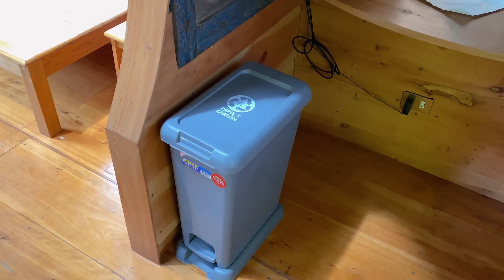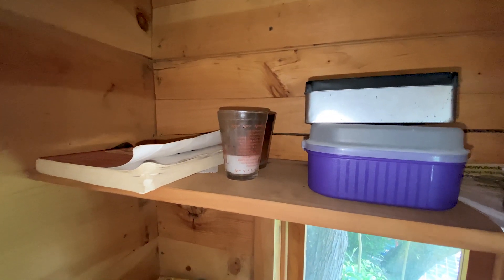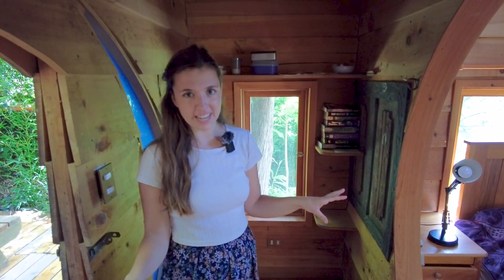You also have the recycling bin. On the other side you have plenty of books to choose from if you want to read, a couple of candles, and a big window. One thing we love about this treehouse is the amount of windows and the amount of natural light.